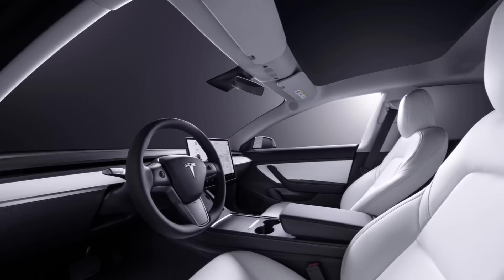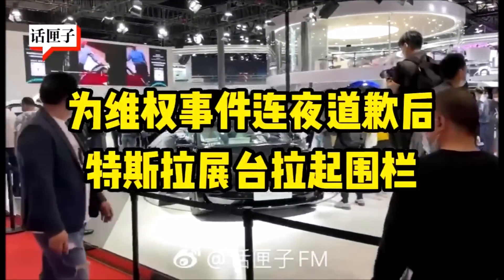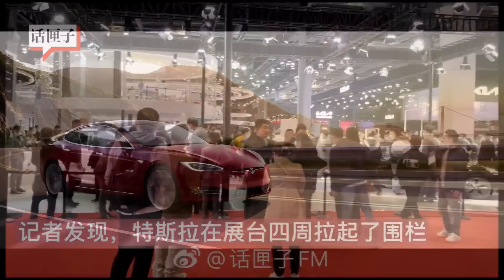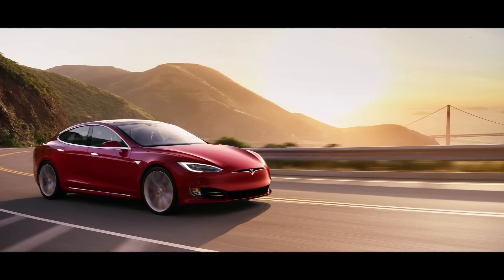Tesla has also designed a safer airbag deployment system by putting sensors into the seats. The sensors in these airbags can profile the occupants in the seats and try to figure out their height and weight.